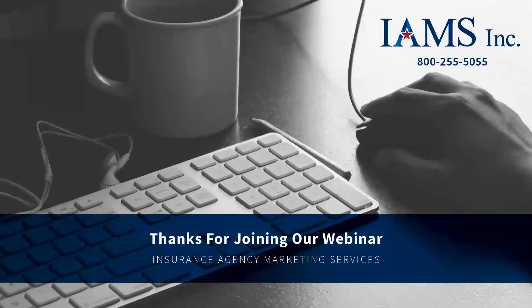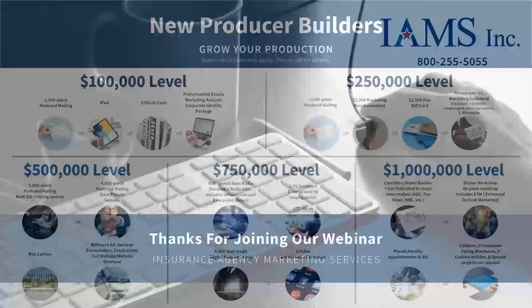Hopefully your Monday is off to a phenomenal start. We're going to dive in here and go through a little bit prior to getting to our feature presentation with Nassau. We have a diverse audience split between new producers, individuals checking us out for the first time, and existing partners with IMES. We appreciate all three groups attending this webinar today.